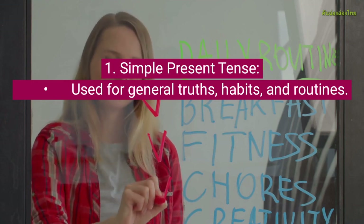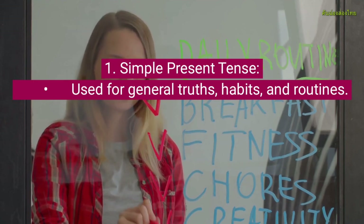Simple Present Tense, used for general truths, habits, and routines.